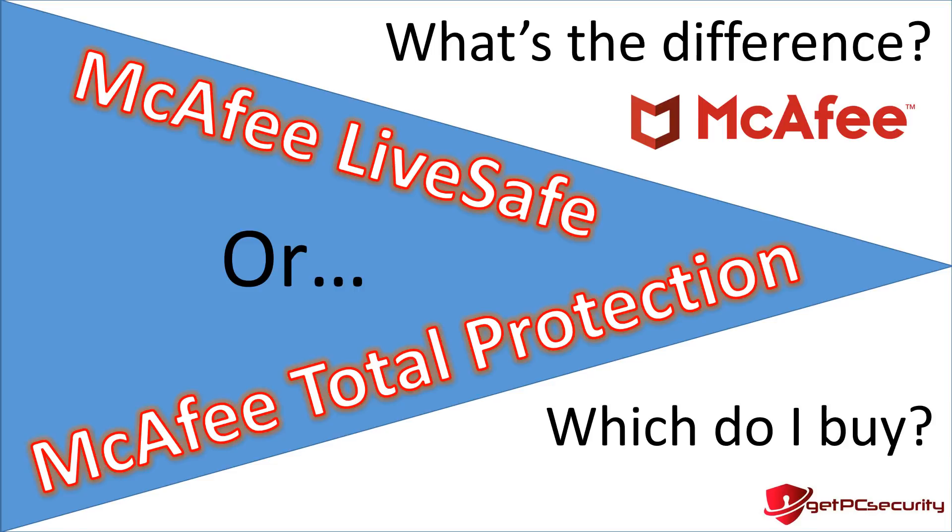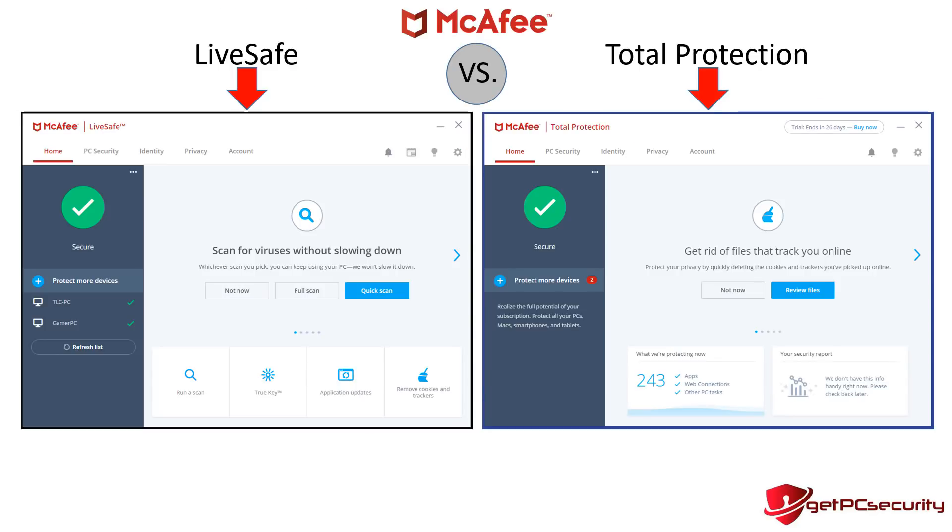Let's dig into the screenshots of the two products side by side. At the very end we have all the features compared side by side, so wait for that. Here's the first screenshot — on the left is Live Safe and on the right is Total Protection. This is the main portal of each product when you first open it, and you can see it's very similar: PC security, identity, privacy, settings — the same layout on both.